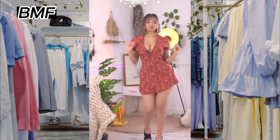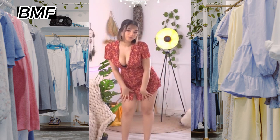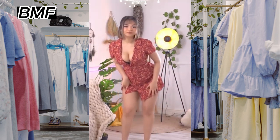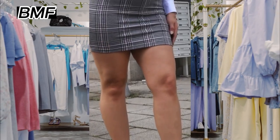Third, comfort. Make sure the dress is comfortable to wear, especially if you'll be wearing it for an extended period of time. Avoid dresses with scratchy or irritating materials, tight necklines, or too-short hemlines.